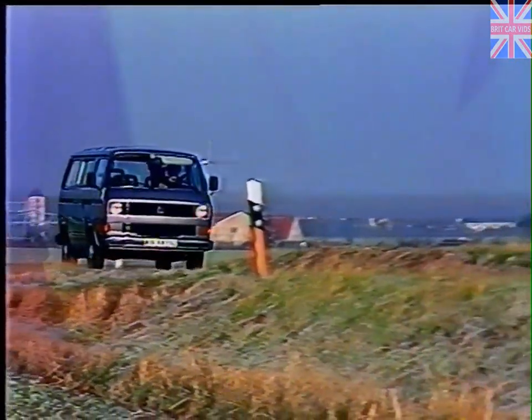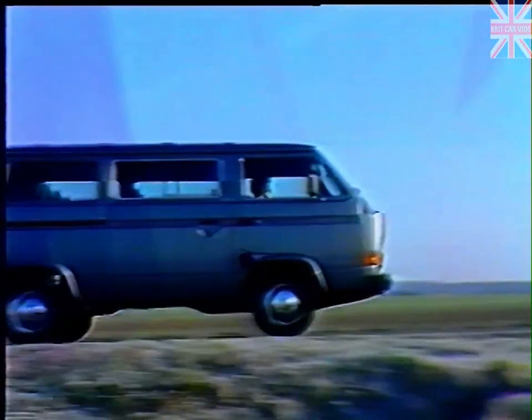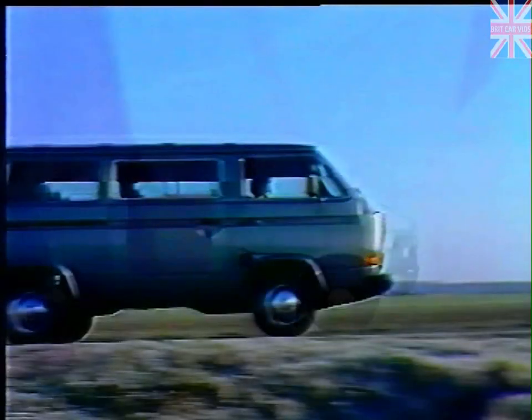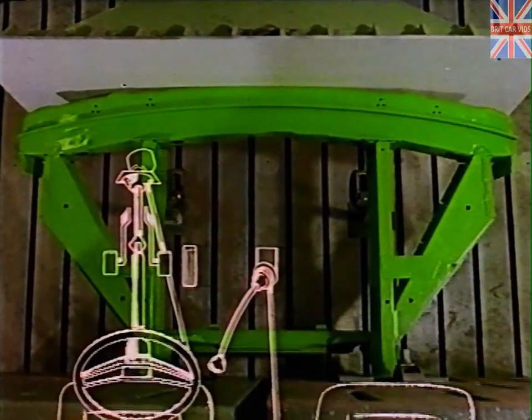In commercial vehicles without an engine compartment extending in front of the vehicle, some people have the feeling that they are not as well protected as in a comparable vehicle with an extended bonnet. We want to show you in this film that this feeling is not justified, because for the Volkswagen commercial a deformation zone has been developed which can absorb impact energy to a considerable extent.